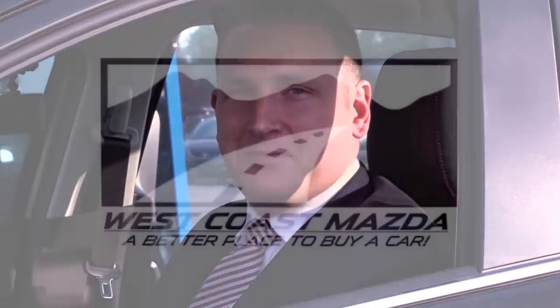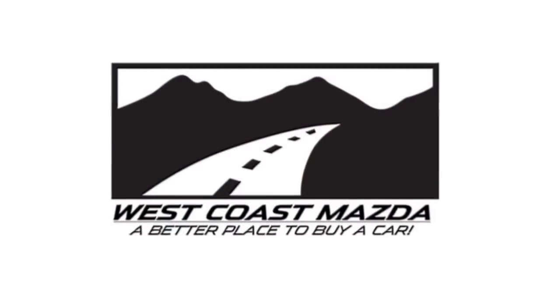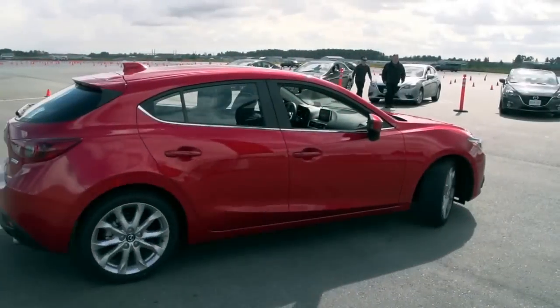I'm Brad Hanson here for West Coast Mazda. I challenge you to drive the competition, and then drive the Mazda 3. And I'm confident that you're going to love your new 2014 Mazda 3.